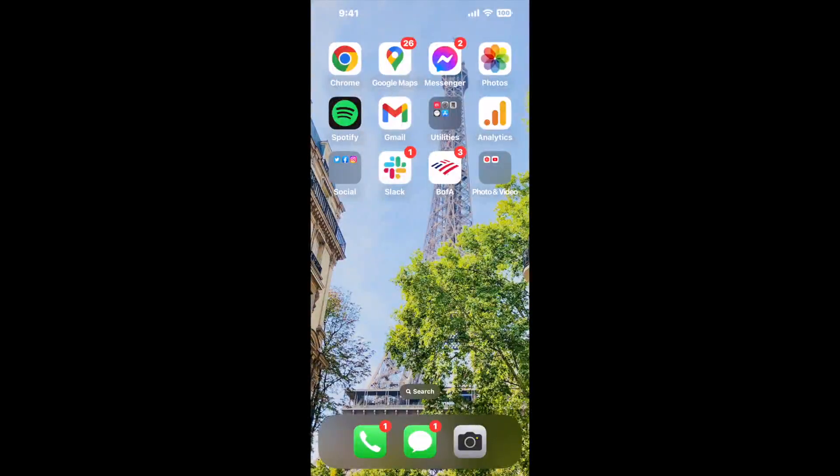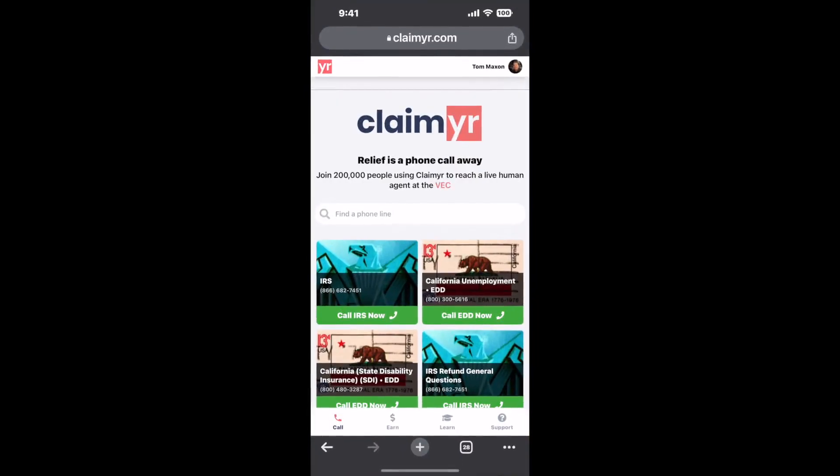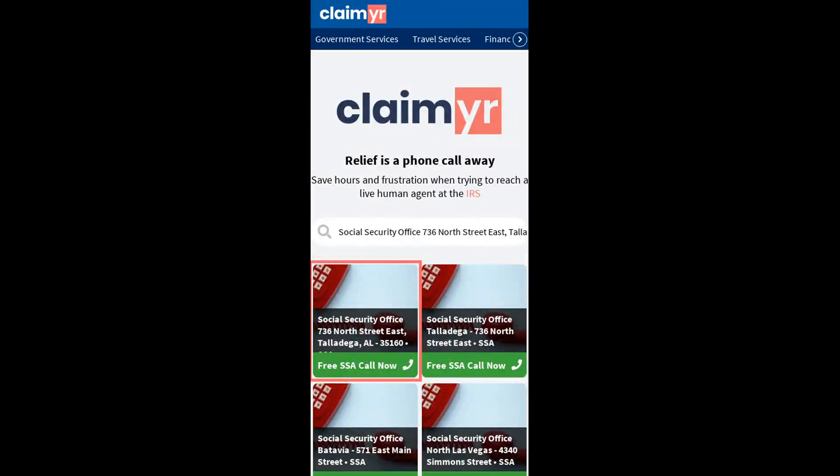Now the next method is the better way to reach a live person at Social Security Office 736 North Street East, Talladega, Alabama 35160. I built a calling tool. To use it, open up your browser, go to claimer.com, and search for the Social Security Office 736 North Street East, Talladega, AL 35160 option.